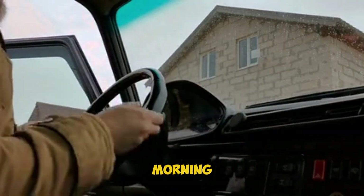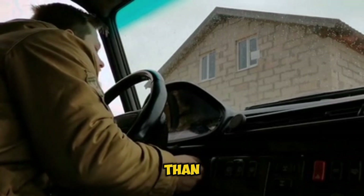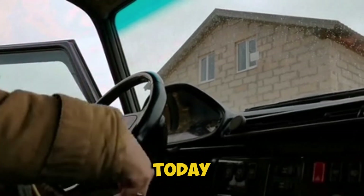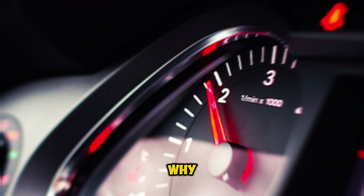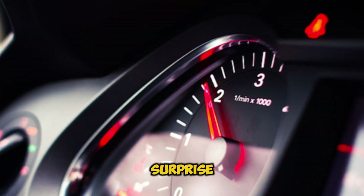Have you ever started your car on a cold morning and noticed the engine sounds more aggressive with the RPMs shooting way higher than normal? Don't worry, you're not alone. Today, we're diving deep into why engines rev higher when cold, and what you're about to learn might surprise you.